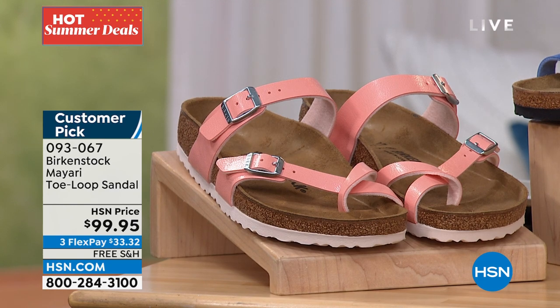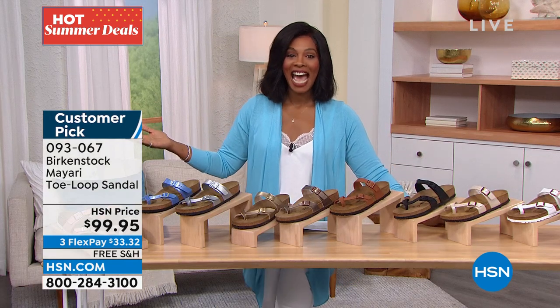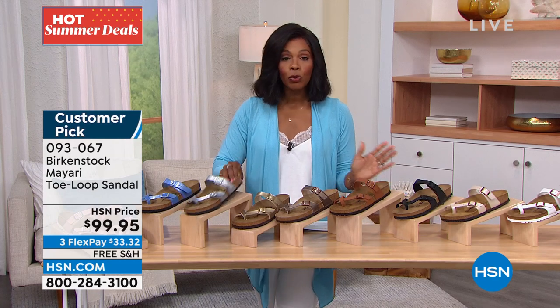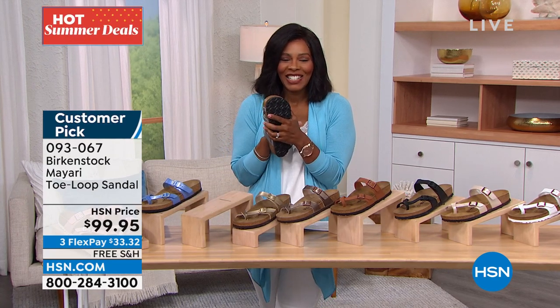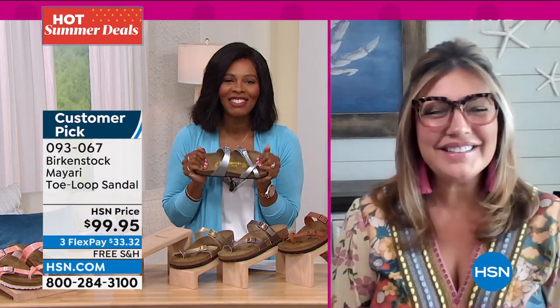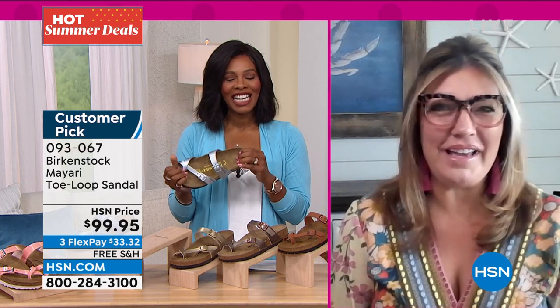These are double-sized — 5, 5 and a half, 6, 6 and a half, all the way up to 11 and a half. They're on free shipping, and FlexPay makes them $33 to get home. Courtney Kayser is joining us for this entire hour. We get to talk Birkenstock once again on a Sunday morning here at HSN — always a good Sunday when we're starting with Birkenstock.